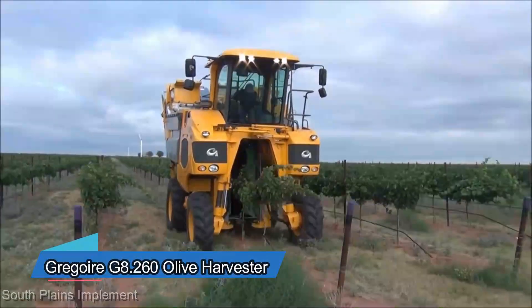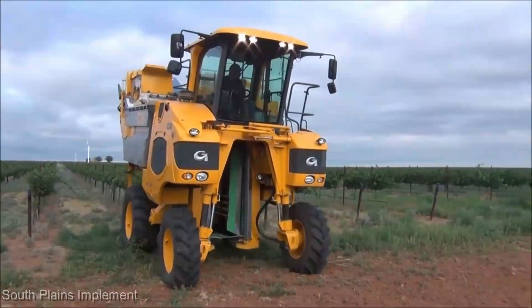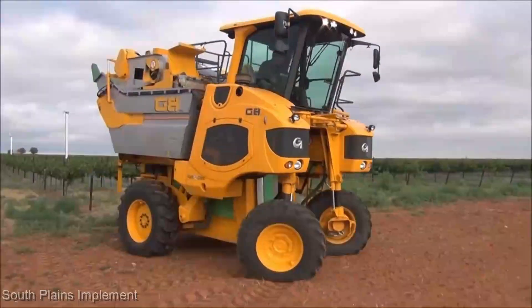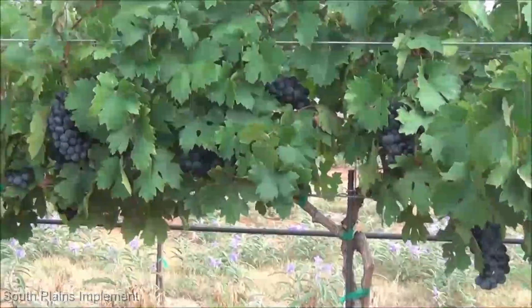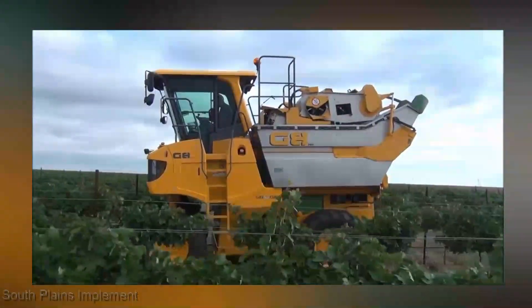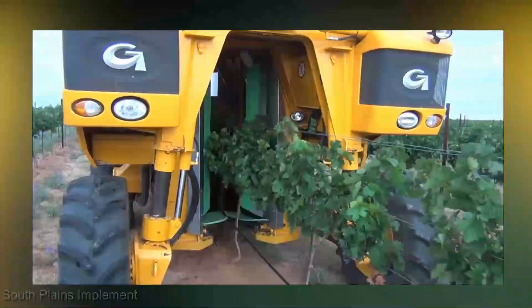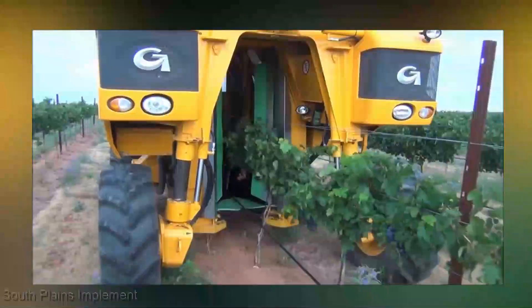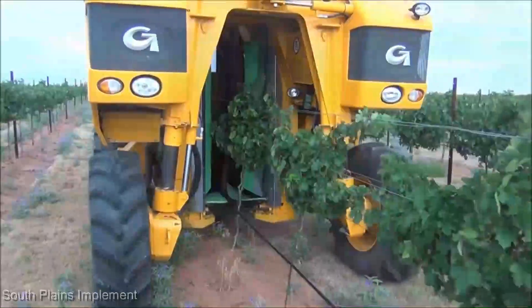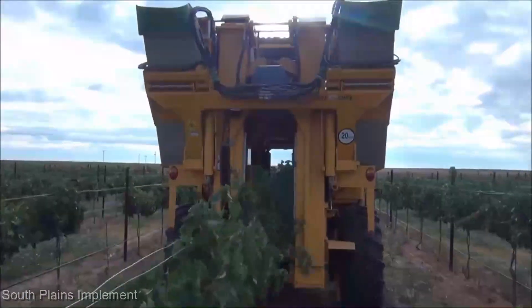Farming visionaries, we're about to embark on a journey through the world of specialized harvesting. After exploring precision seeding and grain harvesting, it's time to focus on a crop close to the heart of many: olives. Introducing the Gregoire G8.260 Olive Harvester. If you've got an olive grove, this machine is a game-changer you can't afford to miss. The G8.260 isn't just a harvester; it's a masterpiece of agricultural engineering. With its gentle yet precise shaking mechanism, it ensures that every olive makes its way into the collection bin — like a ballet choreographed to perfection amidst the olive groves. With its soft yet efficient vibrations, it gently releases the olives from the branches, leaving them unharmed and ready for processing.